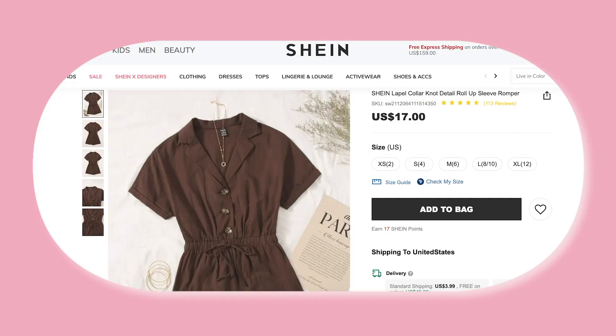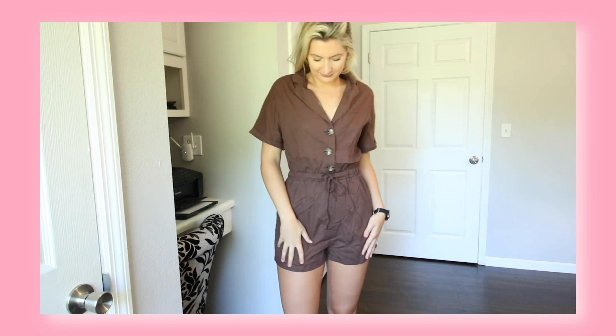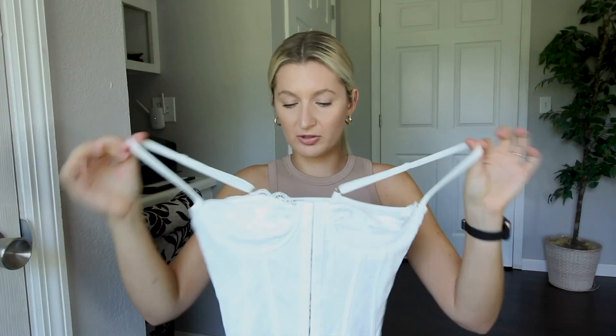You guys, you aren't even ready — how perfect is this gorgeous chocolate colored romper for the fall season? It is beautiful, the neckline is absolutely stunning, it has that collar in the sleeves and it fits me so well. I got a medium. It has amazing buttons and it is really good quality, not see-through. I am obsessed — I feel like I need this in every single color. This is all I'm going to be wearing in the fall season with a little hat and booties.